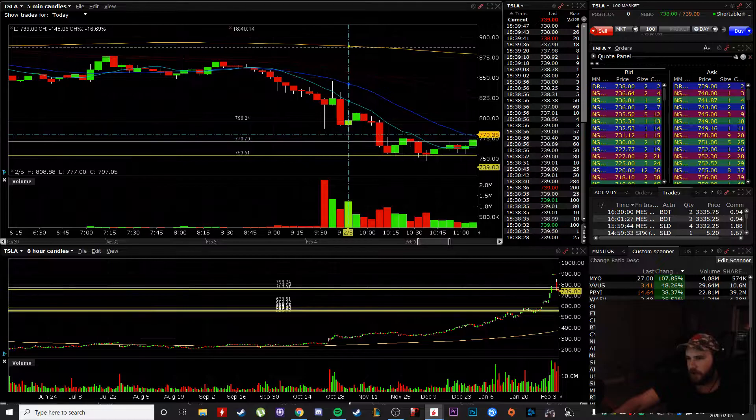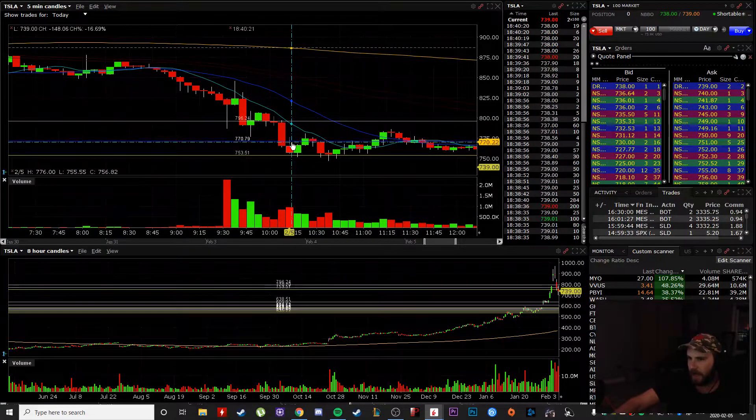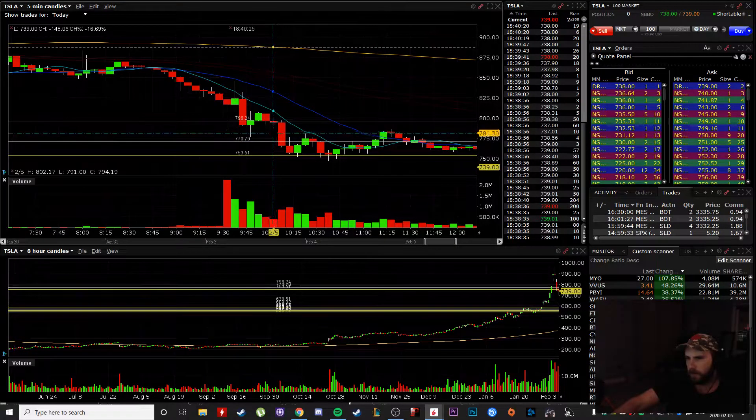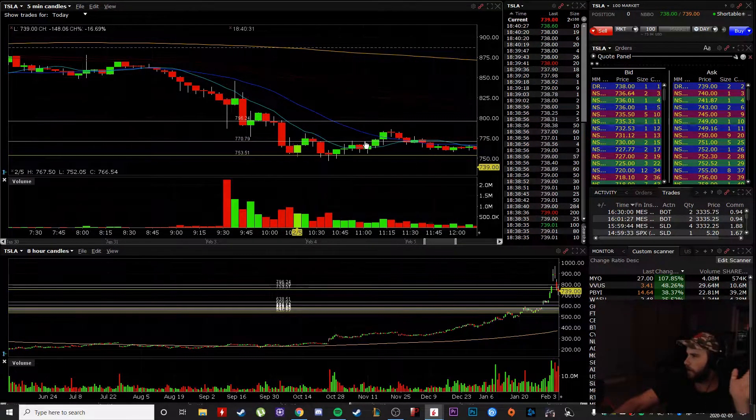So again, I tried — I bought this dip right here, it came back up, and then on this dump I was underwater. I added at what looked like a double bottom, and then I immediately had to stop out. The loss was just too big, I had to cut it.